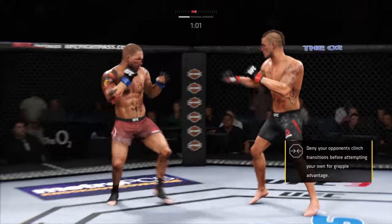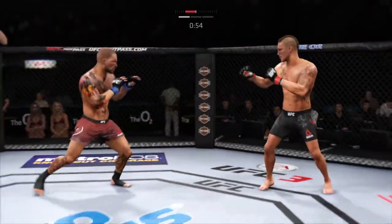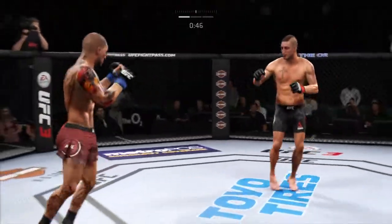Good left hand. How about that shin? Beautiful. Beautiful kick to the body. Spinning back fist — he solved it right there. Very nice.